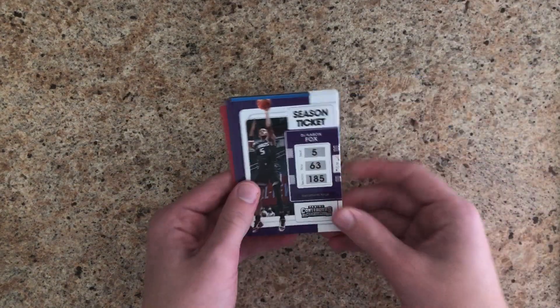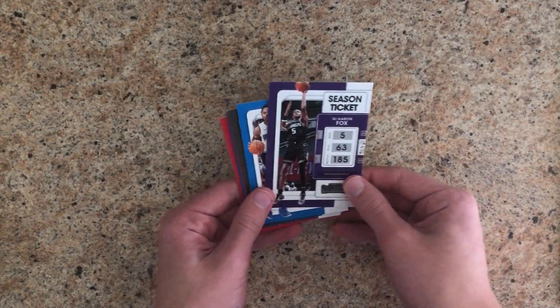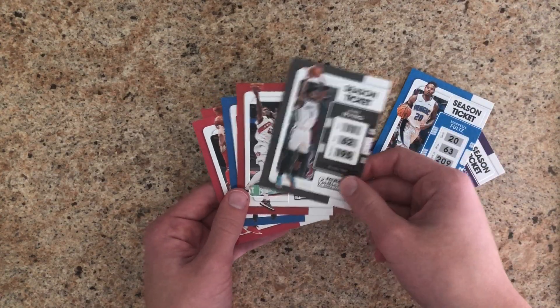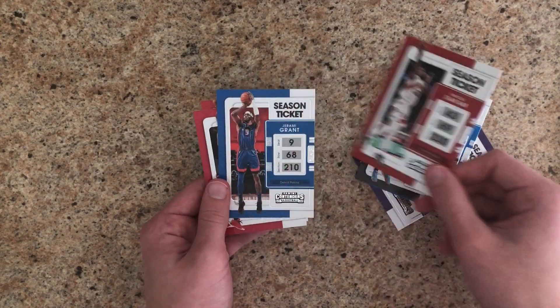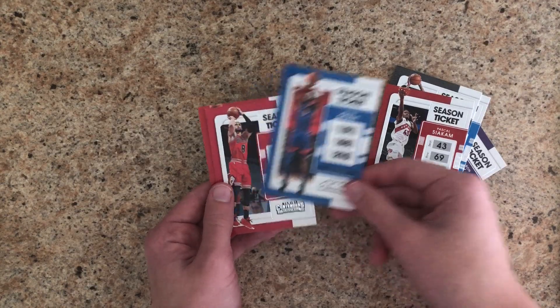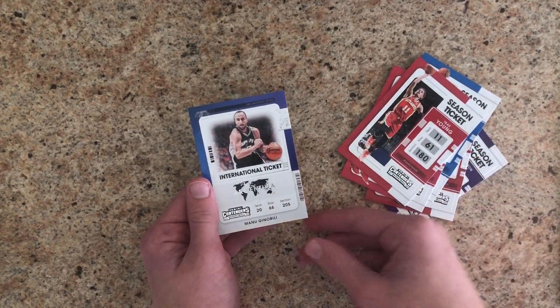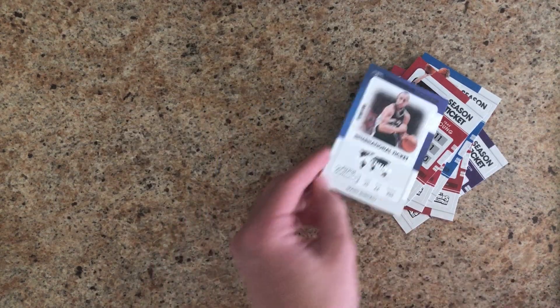We've got De'Aaron Fox, Markelle Fultz, Kyrie, Pascal Siakam, Jeremy Grant, Zach LaVine, Trae Young, and an international ticket of Manu Ginobili.